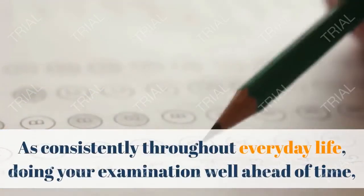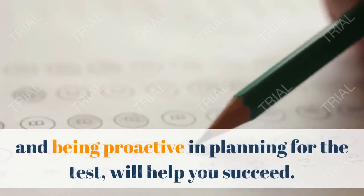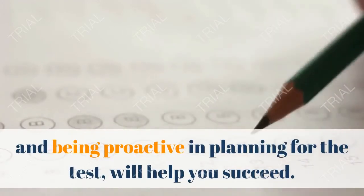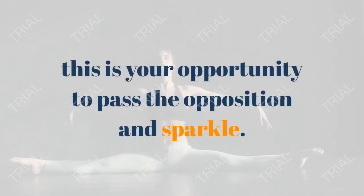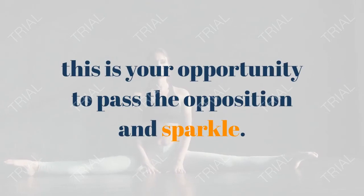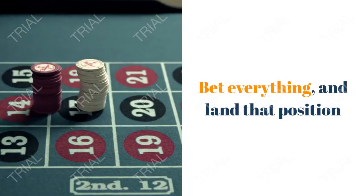Tip 5: In light of everything, as always in life, doing your research well in advance and being proactive in preparing for the test will help you succeed. If you are going after a position that you really want, this is your opportunity to outperform the competition and shine. Give it your all, and land that position.